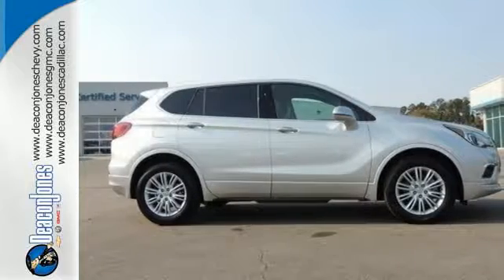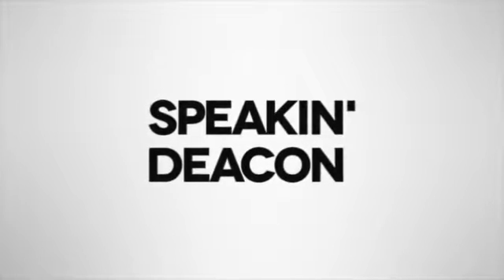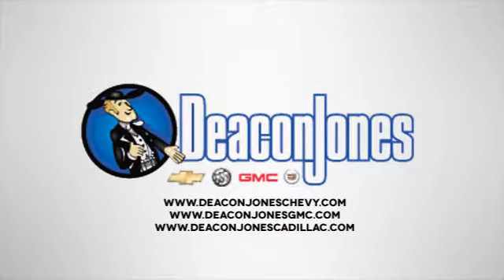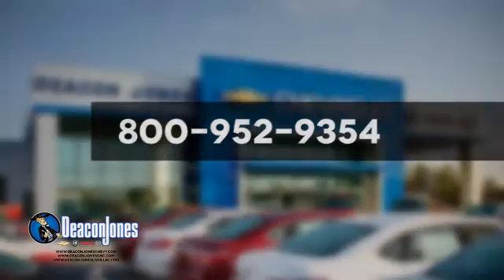Connected and confident, make this Envision yours today. Speaking Deacon — are you speaking Deacon? Visit Deacon Jones Chevrolet Buick GMC Cadillac today. Give us a call at 800-952-9354.